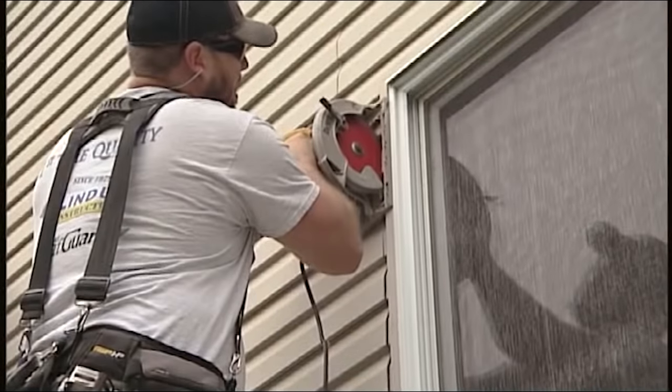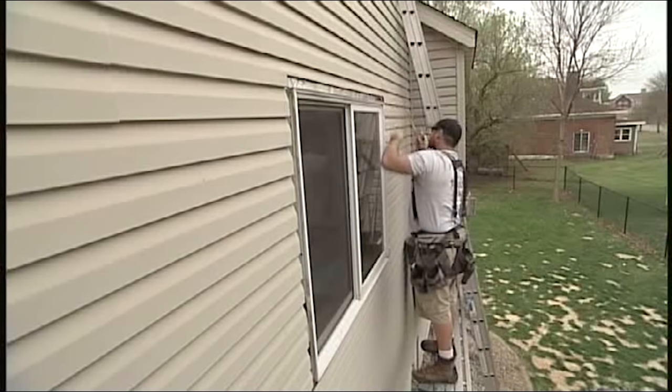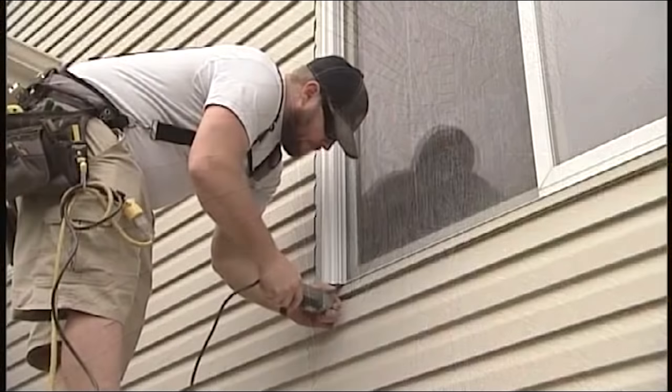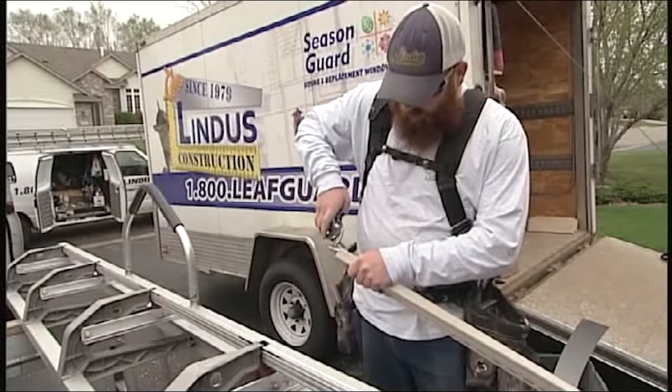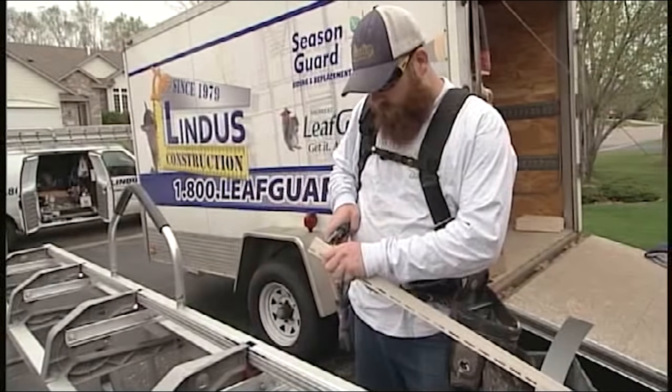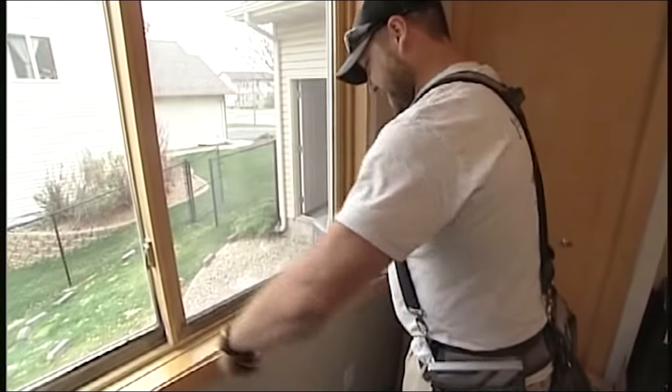Replacing windows can look pretty easy when you're watching a how-to video or a TV show with professionals who do it every day. But in reality, there are a lot of special tools and skills needed to do the job correctly. So let's meet up with Andy Lindus from Lindus Construction to see how a window is properly replaced.